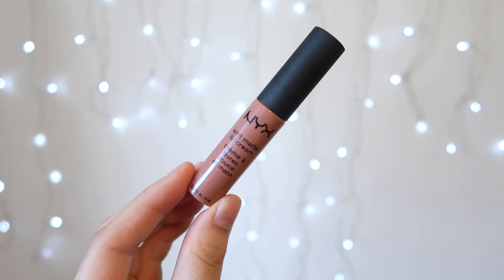Then onto the last step: lips. She had a really nice nude lip, so I'm going to take my NYX Soft Matte Lip Cream in the shade Abu Dhabi and put it on my lips. And then I'm going to do one final spray of the Mario Badescu spray.